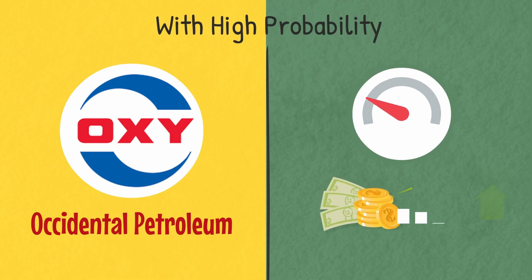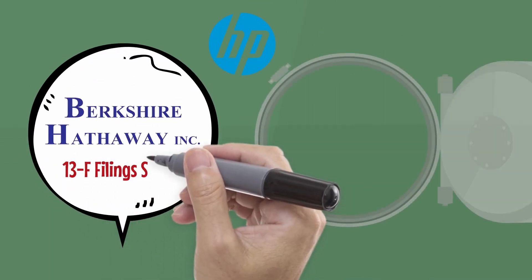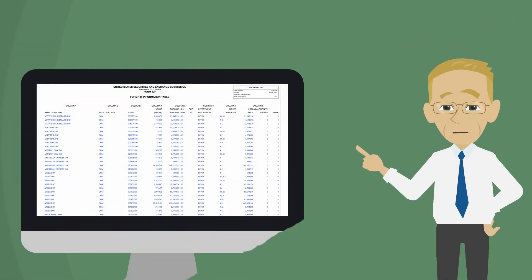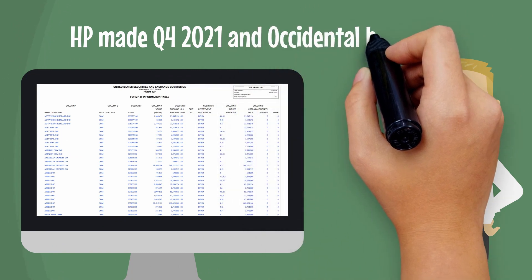It led to recommending Occidental with high probability, leading to our net accumulation by February 17th, 2022. Berkshire Hathaway's 13F filings show the accumulation of HP equity. HP made our top rankings by Q4 2021 and Occidental by Q1 2022.